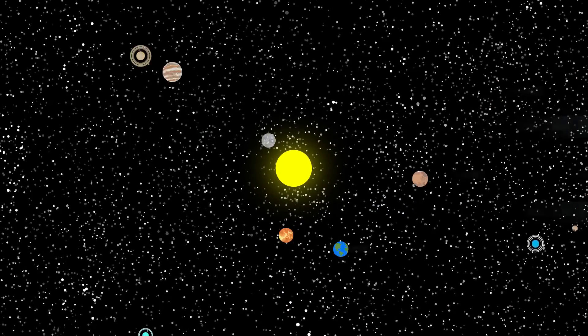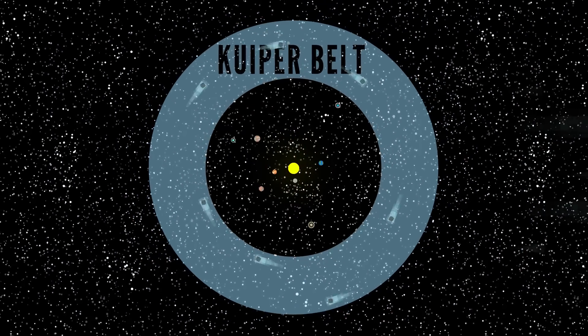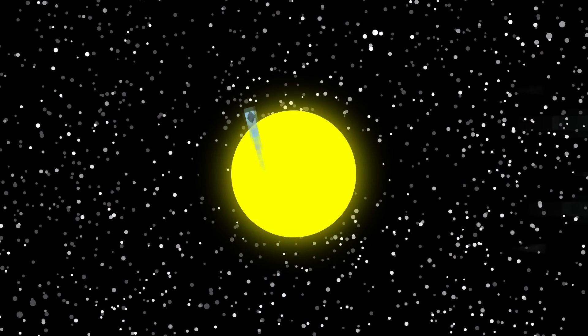Beyond that, it's believed that there are billions of other comets out there orbiting our sun in the Kuiper Belt, and an even more distant Oort cloud. What makes comets great for getting around in space is that they can go super fast.